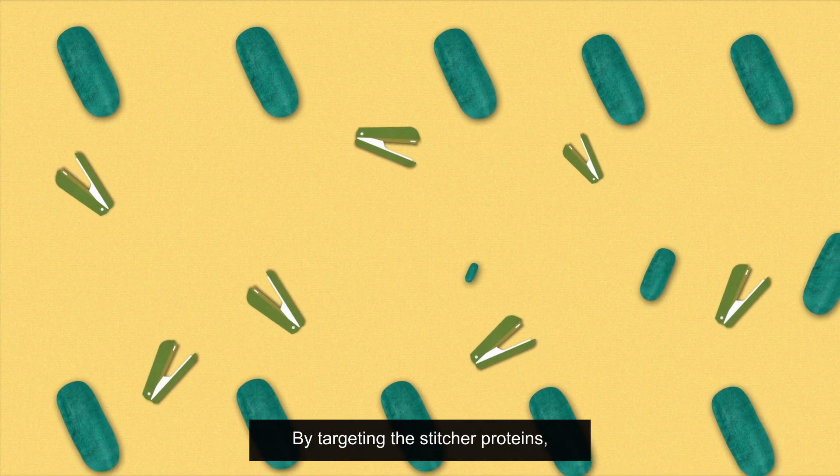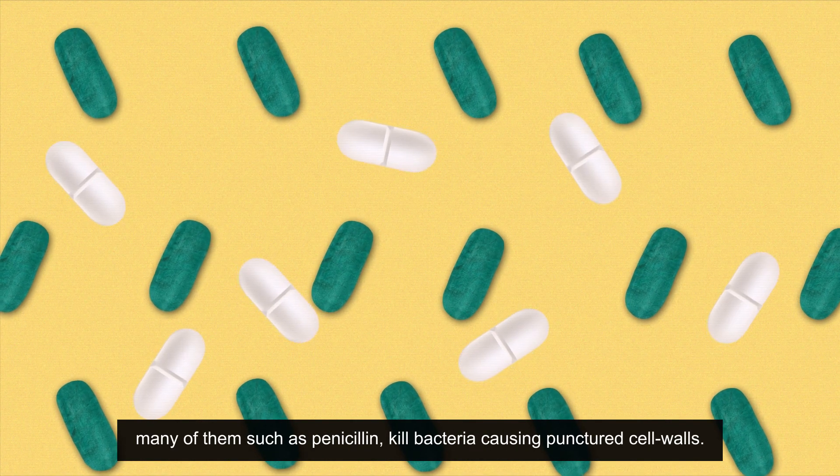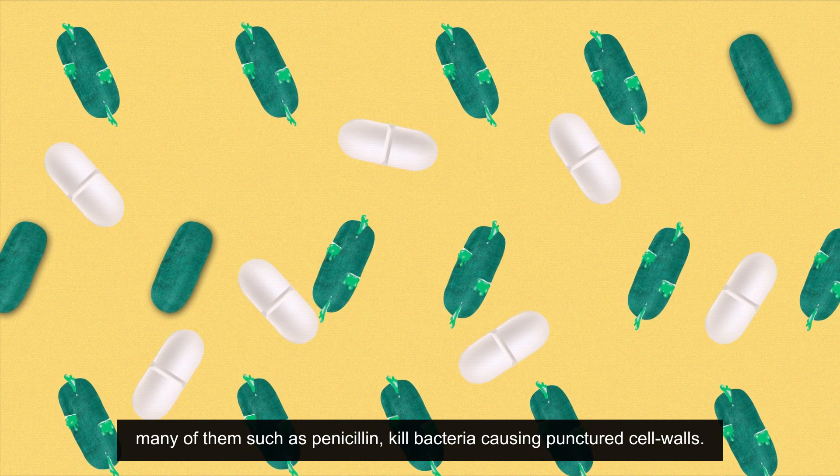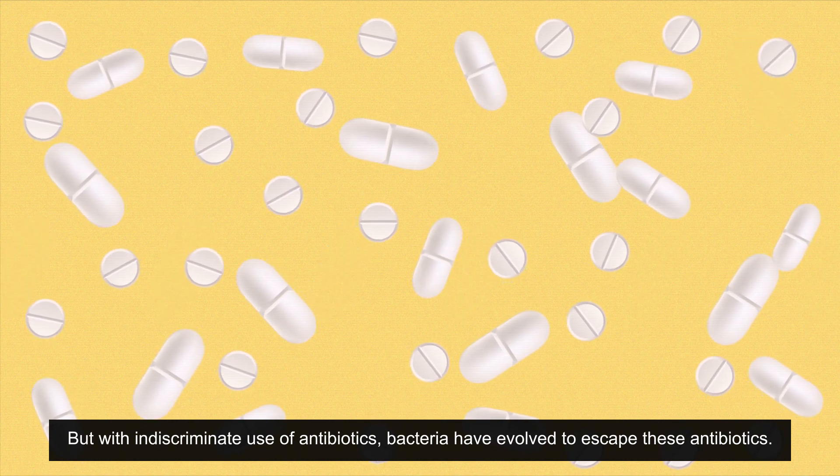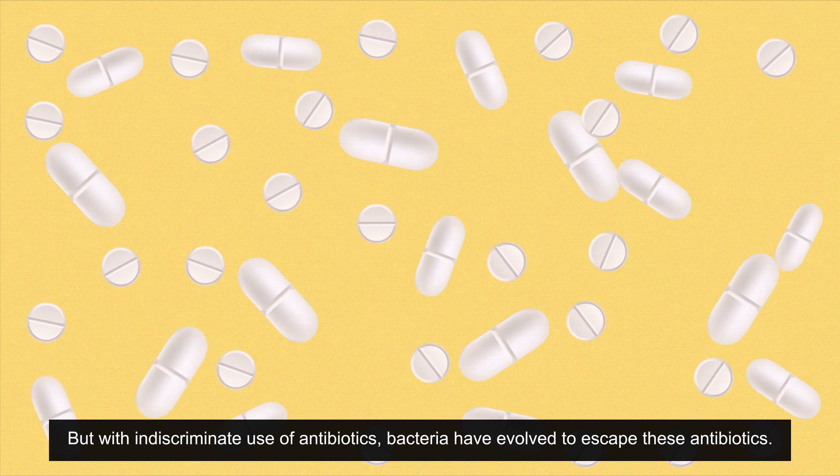By targeting the stitcher proteins, many antibiotics such as penicillin kill bacteria by causing punctured cell walls. But with indiscriminate use of antibiotics, bacteria have evolved to escape these antibiotics.